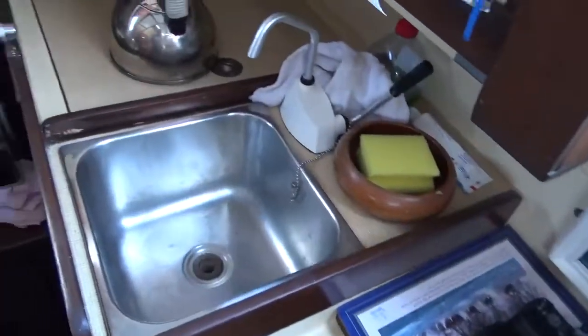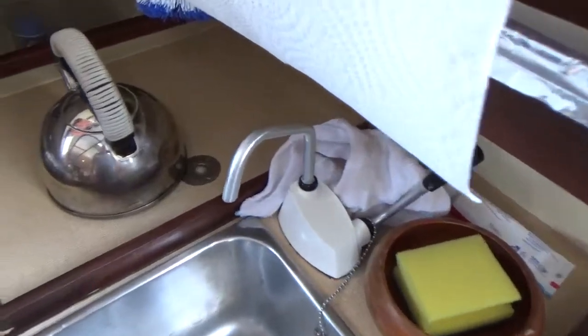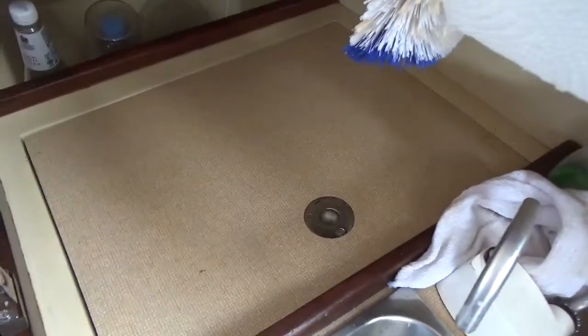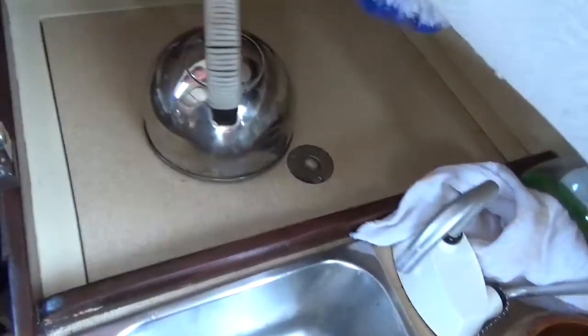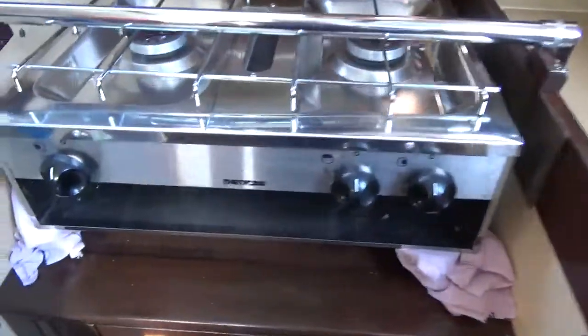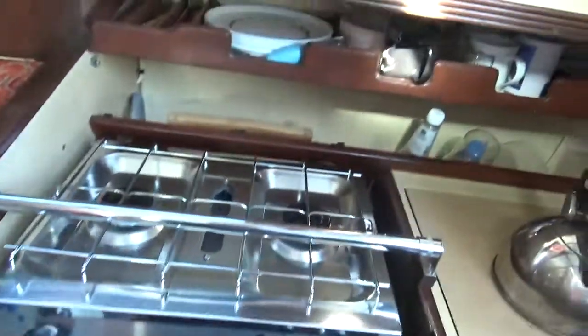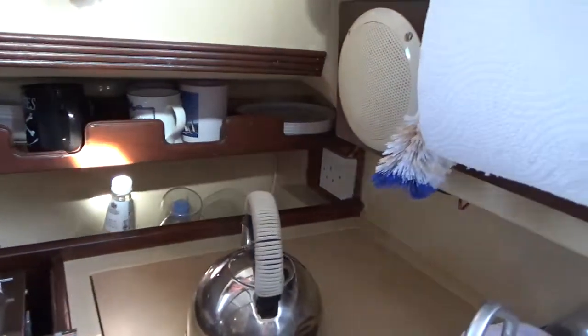As with this Sadler, on the starboard side we have the galley — sink, water faucet. And here we have a very deep cool box. Next to it is the cooker with grill, and stowage for all your crockery, mugs, etc.